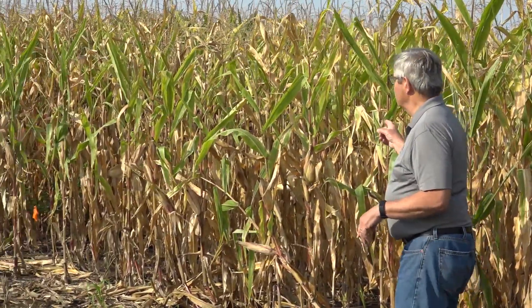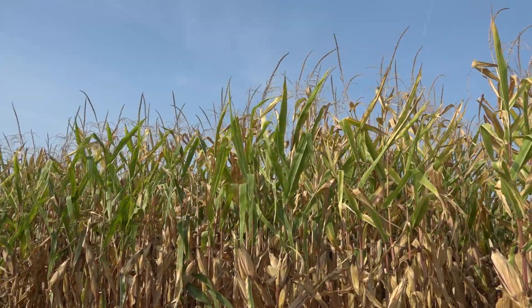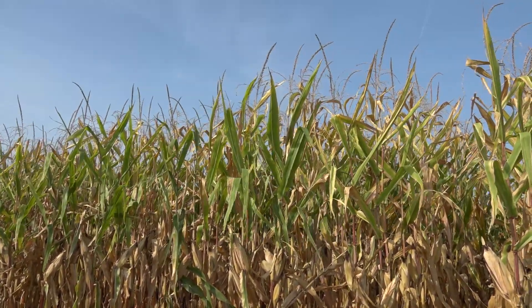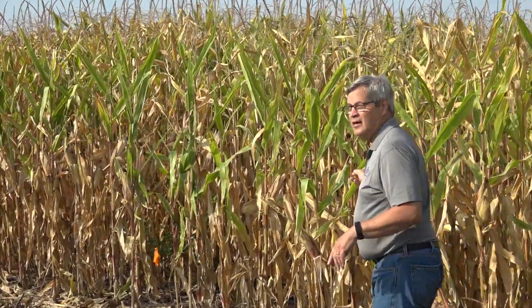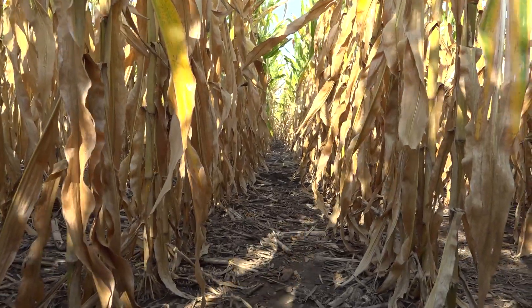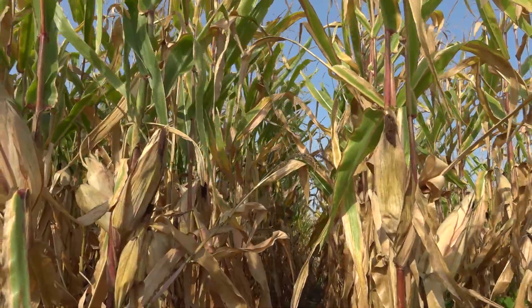If we walk down this line, these are plots that haven't received nitrogen for 30 years. It's still amazing to me that the soil is providing — supporting that corn, not very much — but 40 bushels of corn with no nitrogen for 30 years. That's talking about the soil organic matter continuing to supply that nitrogen.